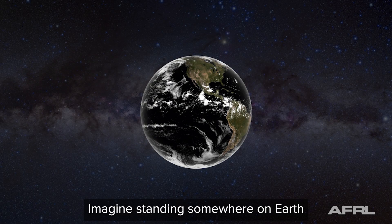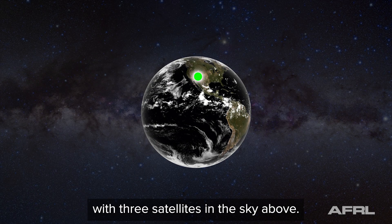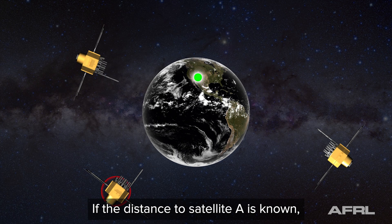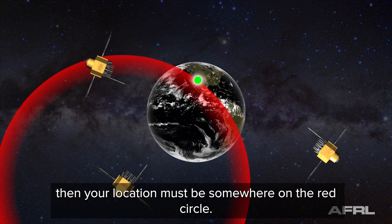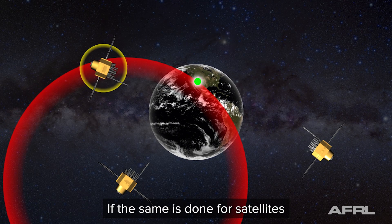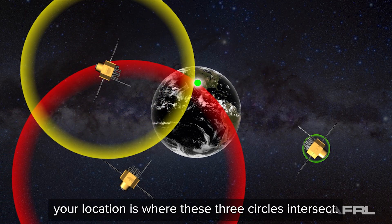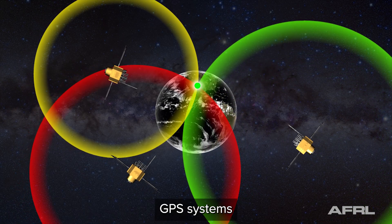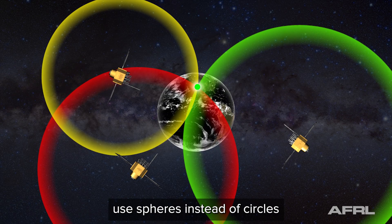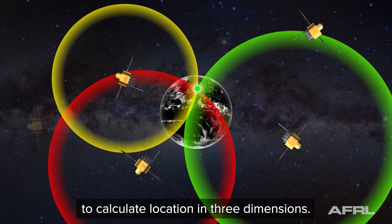Imagine standing somewhere on Earth with three satellites in the sky above. If the distance to satellite A is known, then your location must be somewhere on the red circle. If the same is done for satellites B and C, your location is where these three circles intersect. GPS systems use spheres instead of circles to calculate location in three dimensions.